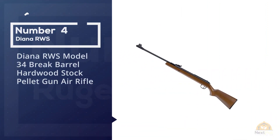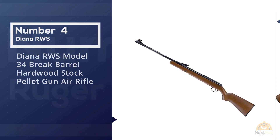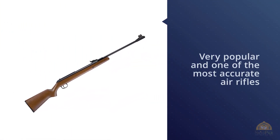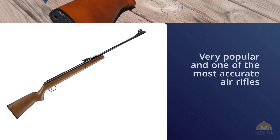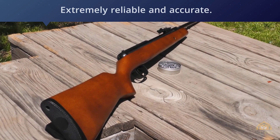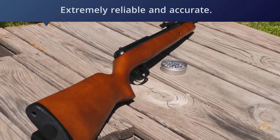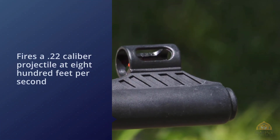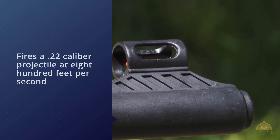Number four: Diana RWS Model 34 break barrel hardwood stock pellet gun air rifle. The RWS Model 34 is very popular and one of the most accurate air rifles on the market — it's proven to be extremely reliable and accurate. At its price point it's the best .22 out there; several air guns come close but their cost is almost double that of the RWS. It fires a .22 caliber projectile at 800 feet per second — that's screaming for such a basic air gun.